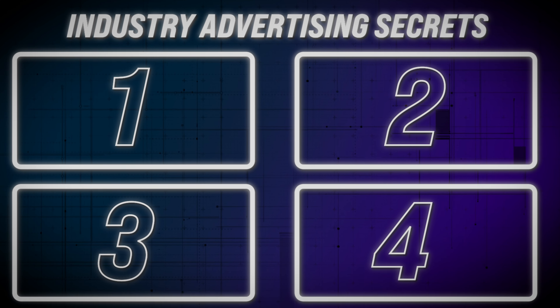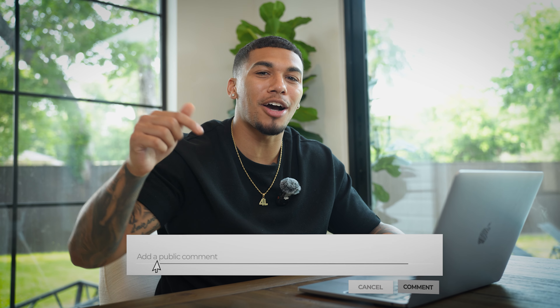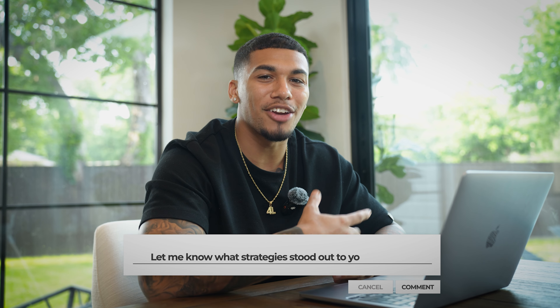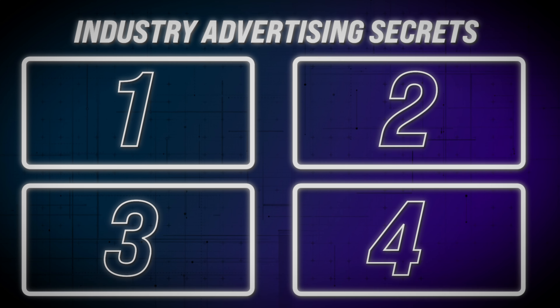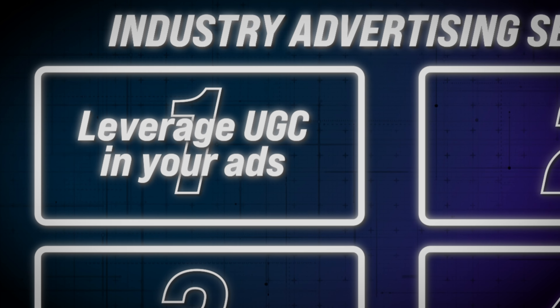I've showed you not only how to find products and start selling, but how to validate them and make sure they have real potential to make you some sales. Now I'm going to take it a step further and give you four industry advertising secrets that help you consistently make sales with a product you now know exactly how to find. The first industry advertising secret is leveraging user-generated content in your ads. UGC is incredibly powerful because it brings authenticity to your ads — when potential customers see real people using your products it builds trust and credibility, and UGC tends to have higher engagement rates.